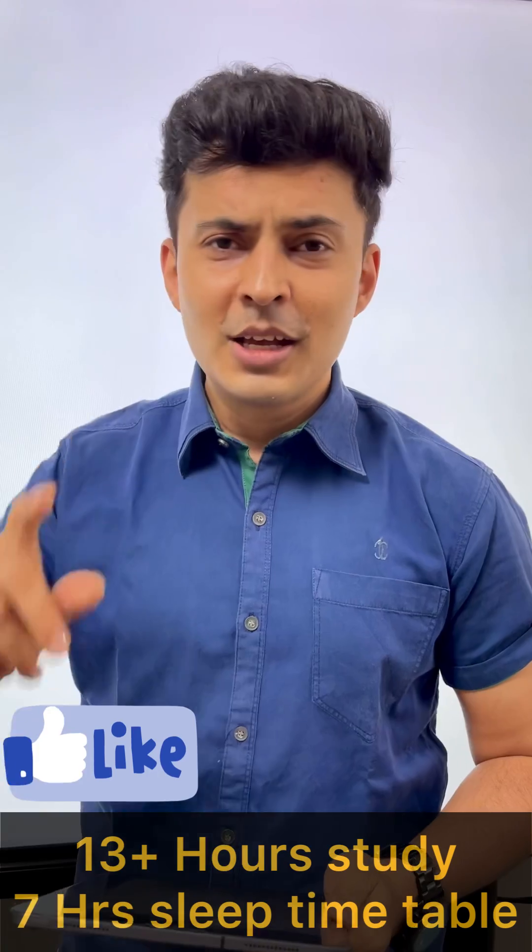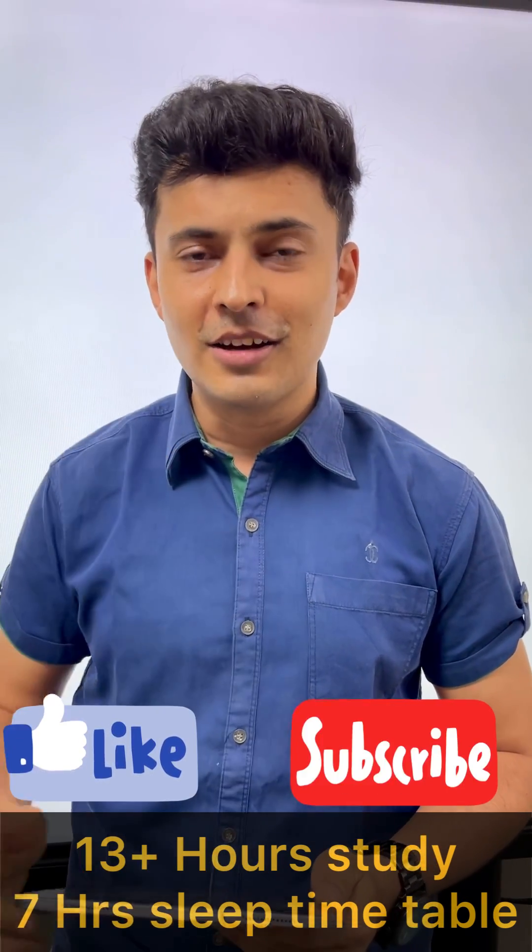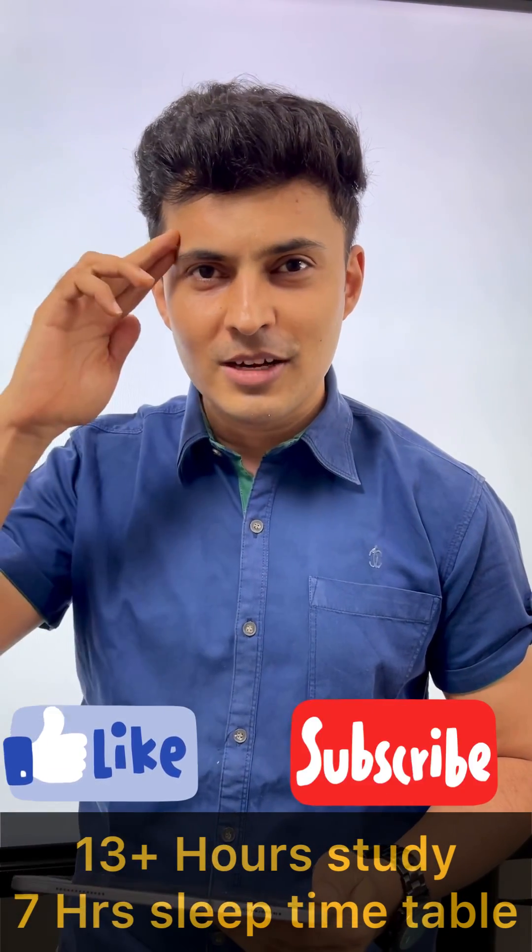Isn't it amazing? If you love this timetable, do not forget to leave a comment in the comment section below. This was Captain Shriyas. Hasta la vista.